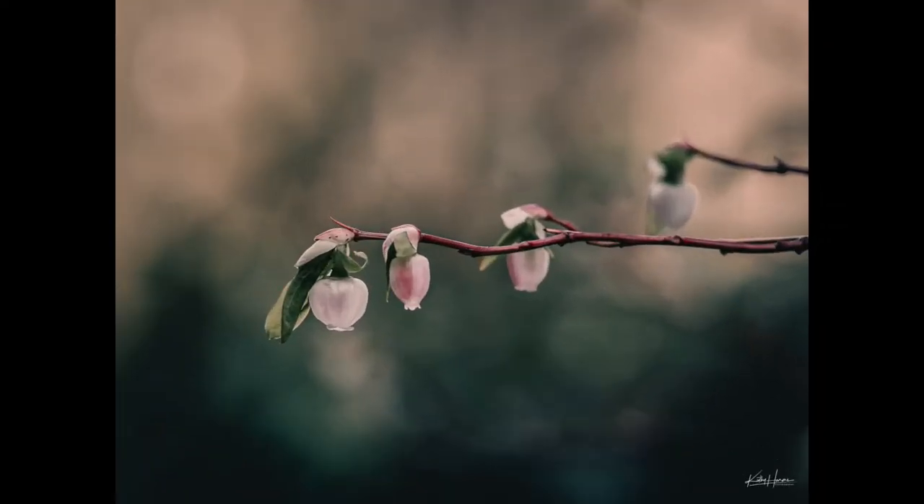Another technique I use when the light isn't fantastic on a sunny day is close-up photography. I brought along today my 50 to 140 lens and a macro extension tube. I call it close-up photography rather than macro photography simply because of the technical definitions — I'm not getting in close enough to call it macro. However, this technique is really great for isolating a subject in good light with a shallow depth of field so the background kind of disappears. If there were harsh shadows in the background, you can blur them out and isolate your subject in the foreground.